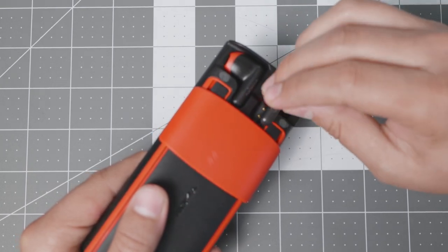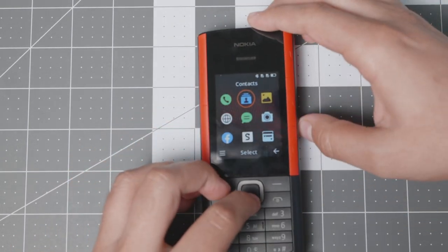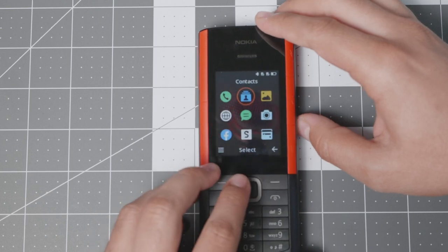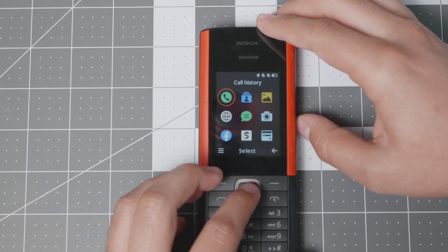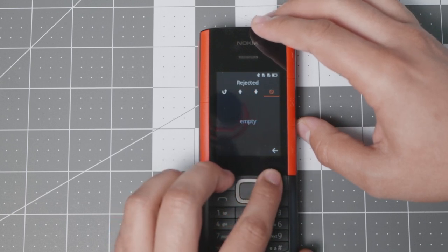When you take the earbuds off, they connect automatically once paired. It does have Bluetooth 5, which is very useful and does not consume a lot of battery. Battery life is actually very good, and I'll talk about that in just a second. In call history you have missed, dialed, received, and rejected calls — I've cleared it to its original state.